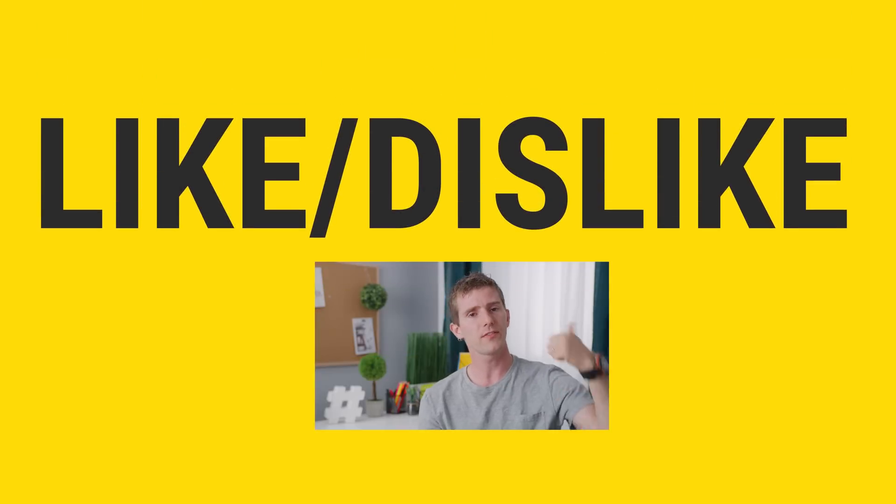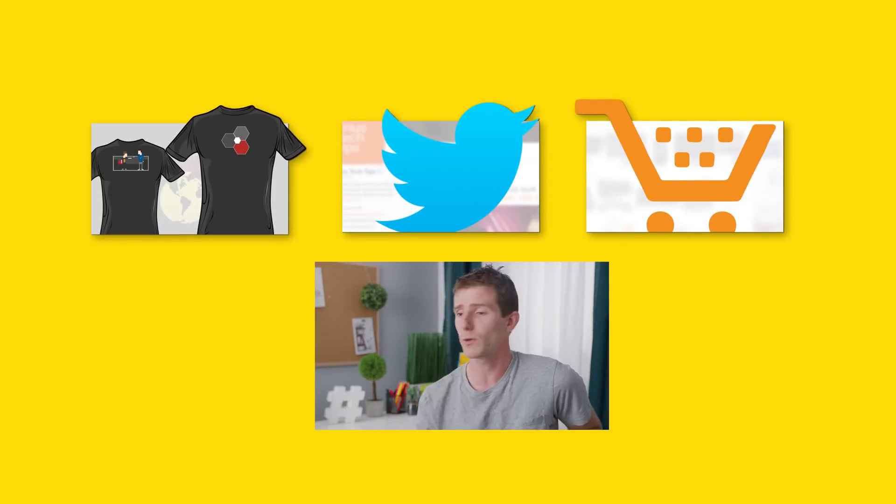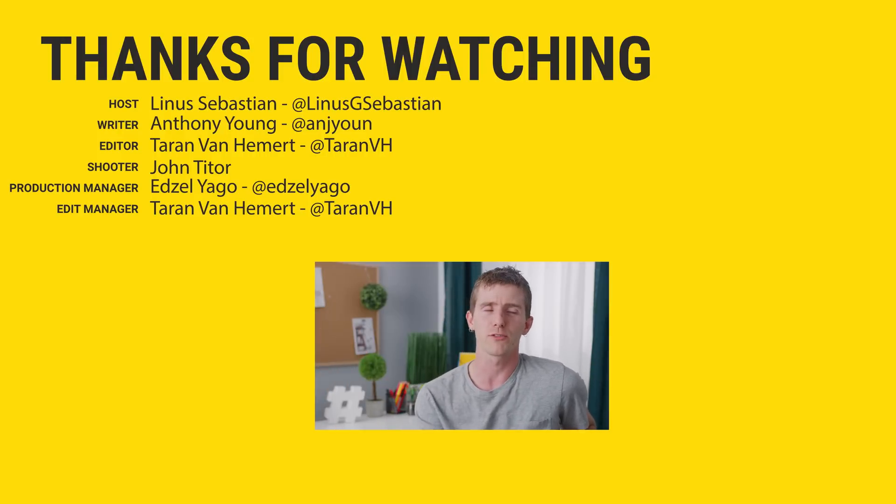Thanks for watching, guys. If this video sucked, you know what to do — but if it was awesome, get subscribed, hit the like button, or check out the link to where to buy the stuff we featured in the video description. Also linked in the description is our merch store and a Mack Weldon store link, and our community forum, which you should totally join.